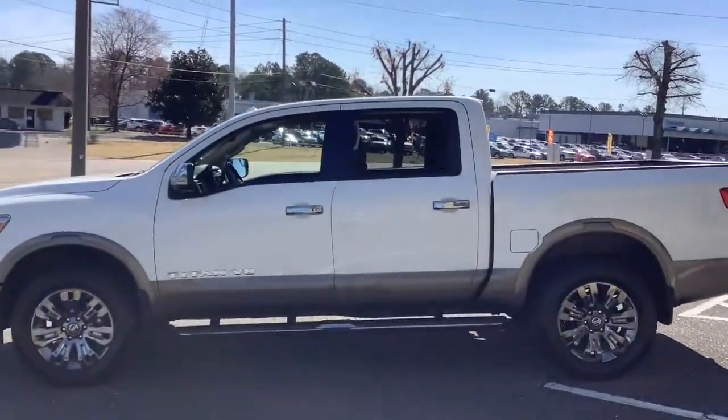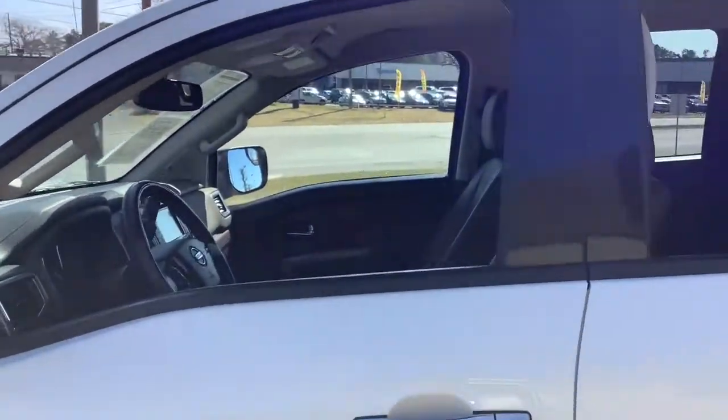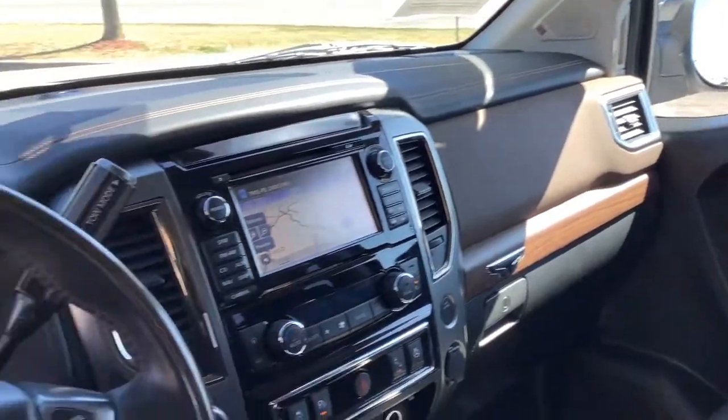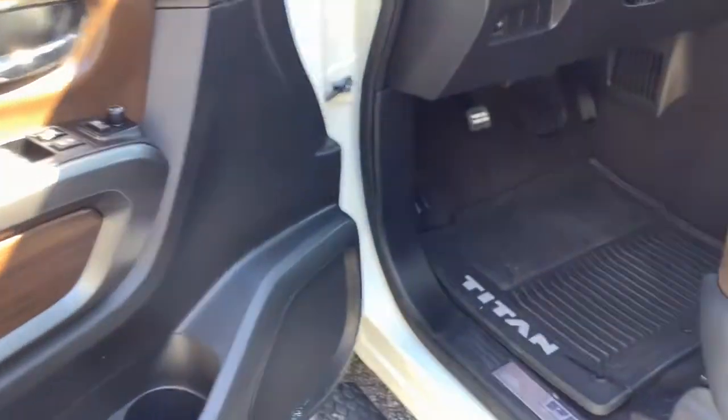trip computer, engine immobilizer, power windows, bucket seats, four-wheel disc brakes, power steering. Feel the exhilaration of full-size power in this Titan. Treat yourself to a test drive today — our staff will toss you the keys and give you an outstanding customer experience.